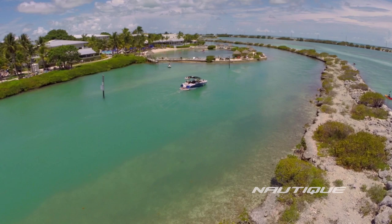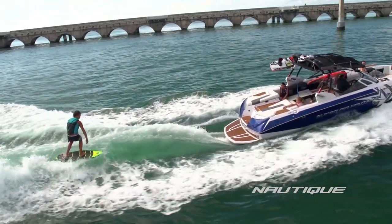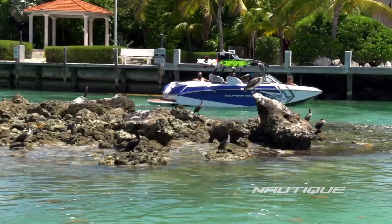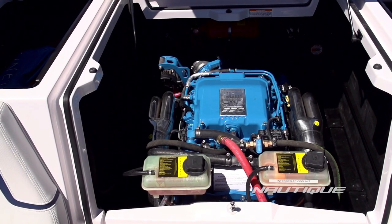Whether you live on the coast or take your passion for water sports to tropical waterways for the adventure of a lifetime, chart new waters with the Nautique Coastal Package for saltwater protection and features that make your options limitless.